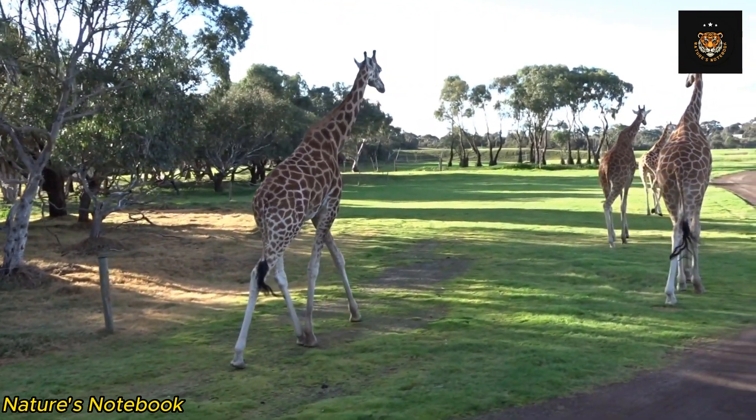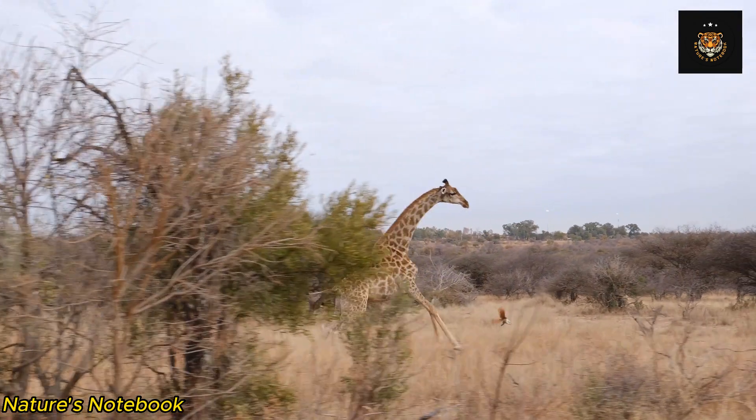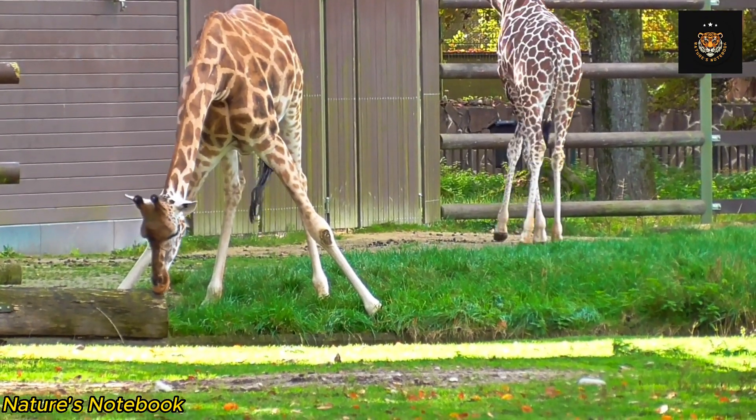However, each individual vertebra in a giraffe's neck is much larger, measuring up to 10 inches in length. These elongated vertebrae provide the necessary support for the giraffe's neck, allowing it to reach tall trees and access foliage that is out of reach for other herbivores.